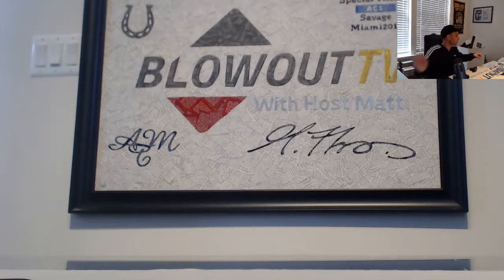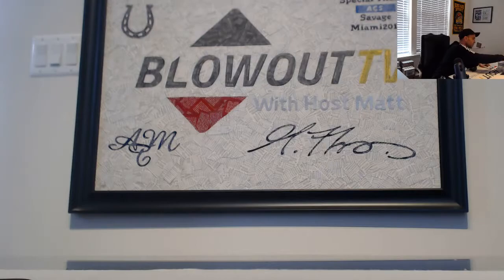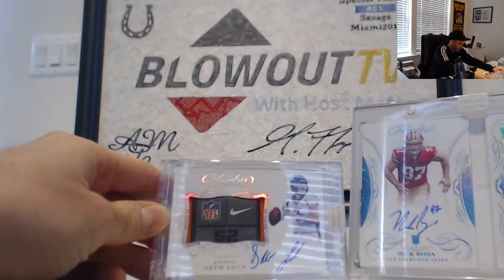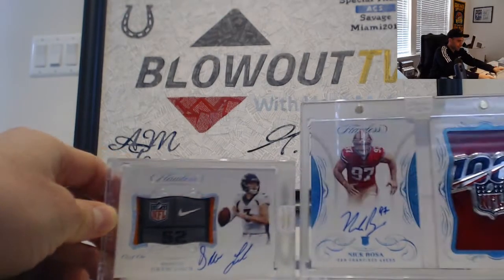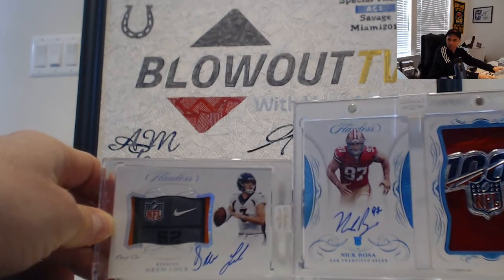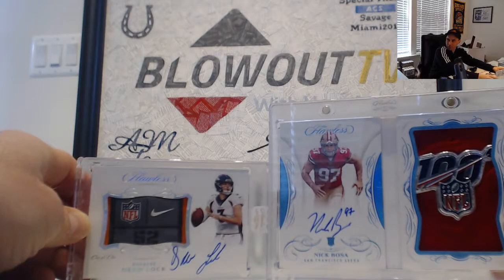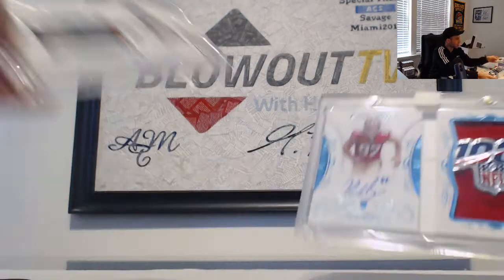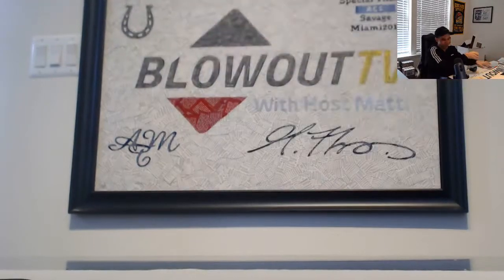Heck of a way to finish up Flawless for the day — two amazing 1-of-1 encased hits: Drew Locke Tag Patch Rookie Autograph and the Nick Bosa NFL 100 Greatest Commemorative Shield, also a 1 of 1. Amazing stuff guys, I appreciate it as always and I'll get it all out ASAP.